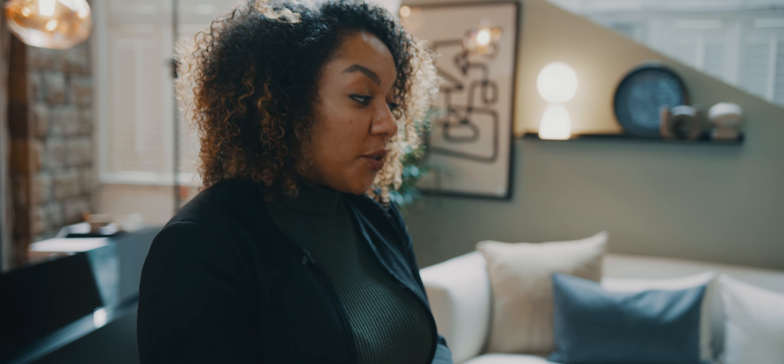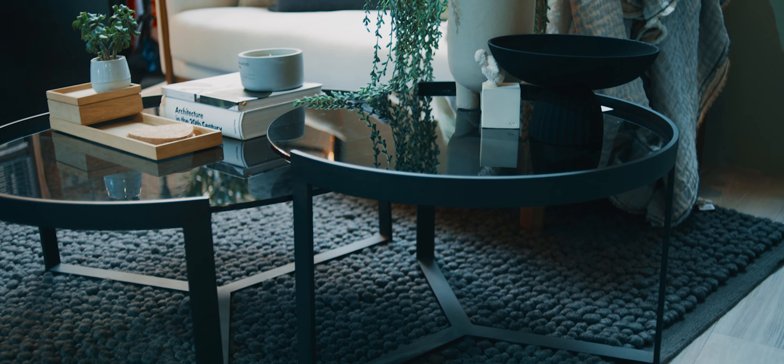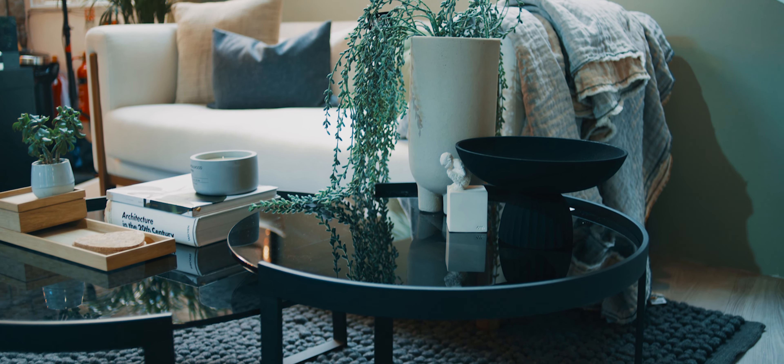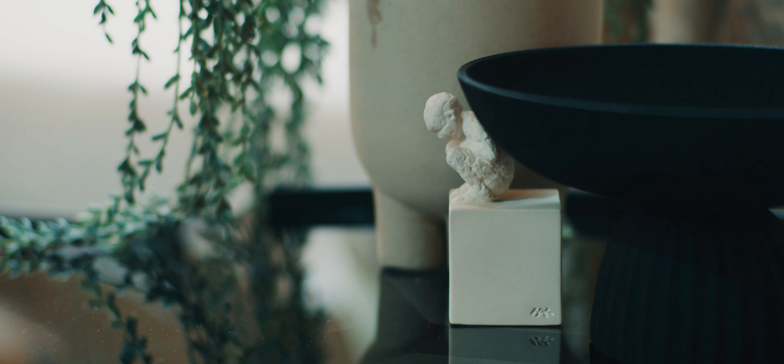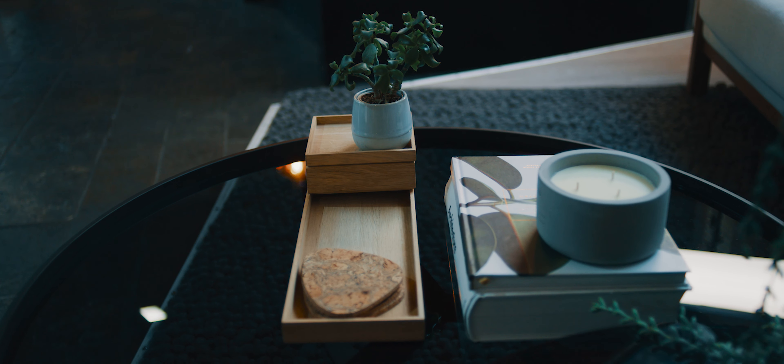We then thought about an accent colour as well, so we went for black — it's really on trend and it just has a really stylish look. So we went for black glass and matte blacks in ceramics, and we layered the blacks on the coffee table which looks really nice and stylish. What we really wanted to do is make sure that the black was really offset with lots of warm tones.